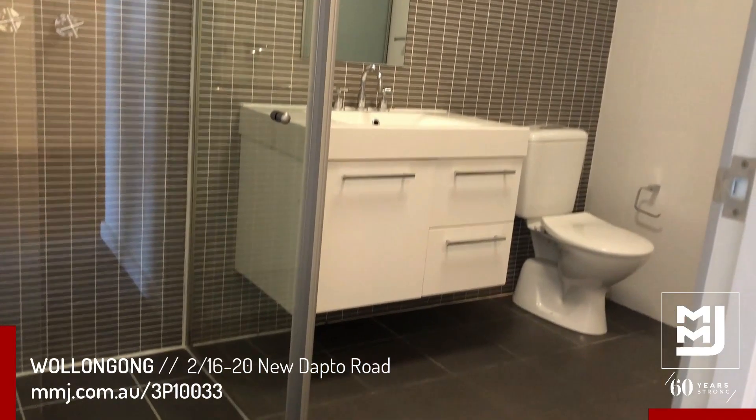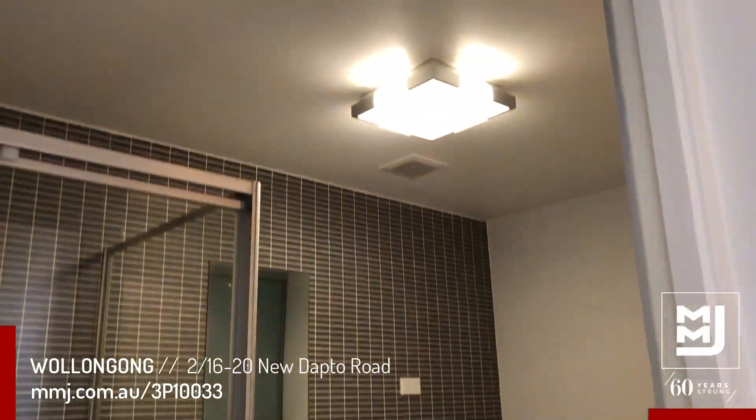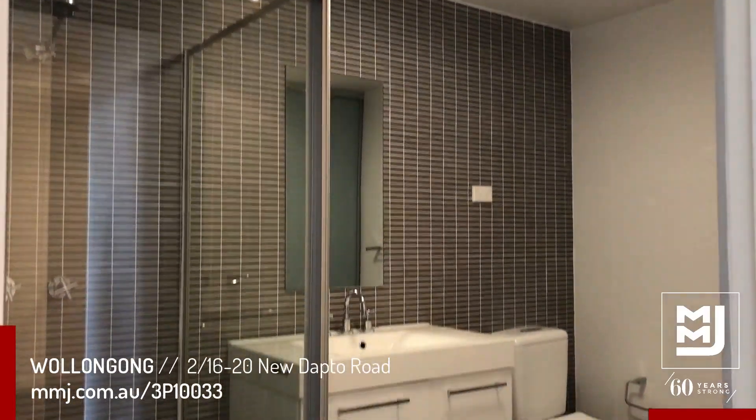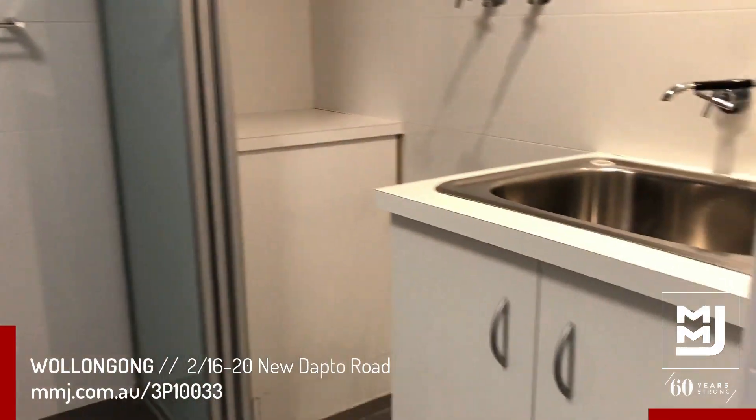As you can see here, the bathroom is modern with beautiful tiling and stainless steel fixtures. The laundry is also combined with this bathroom.